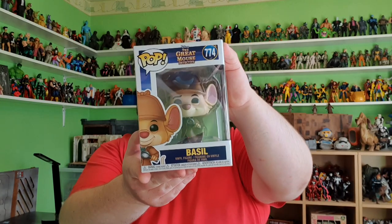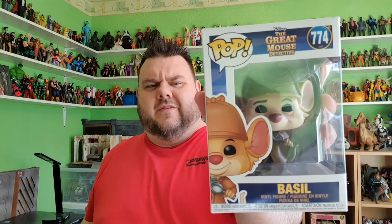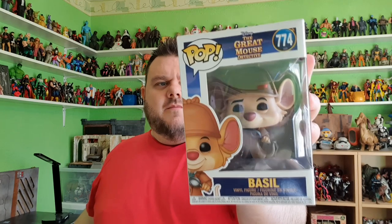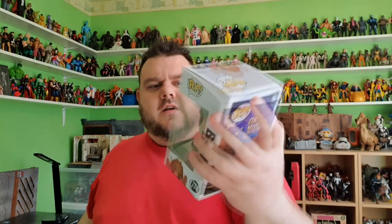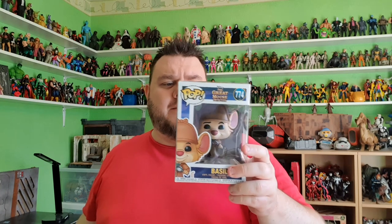Because I really enjoyed having Rattigan, I needed Basil — this is Basil of Baker Street. I think as the Americans call him, but over here in the UK we call it the Great Mouse Detective. There are two different names; this is figure 774 and it's Basil. I'm really hoping they release more in this line, because I really love this film. And of course Rattigan was voiced by the late Vincent Price as well — very cool.